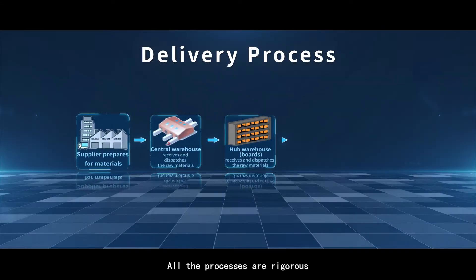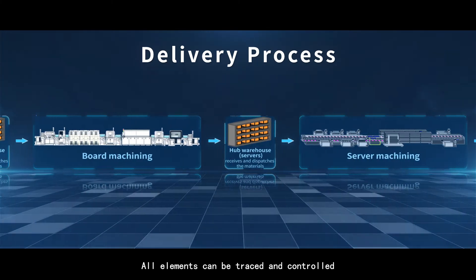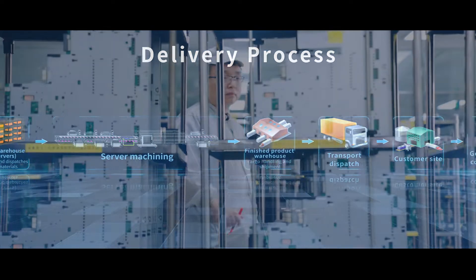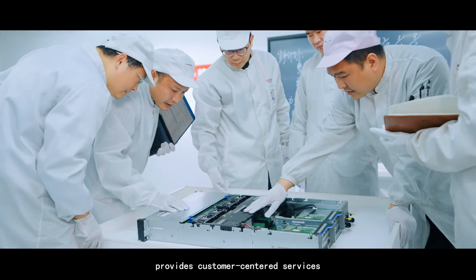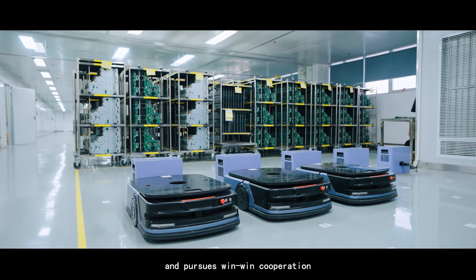All the processes are rigorous and compliant with the management standards. All elements can be traced and controlled. X-Fusion focuses on critical strategies, puts forward clear business targets, provides customer-centered services, and pursues win-win cooperation.